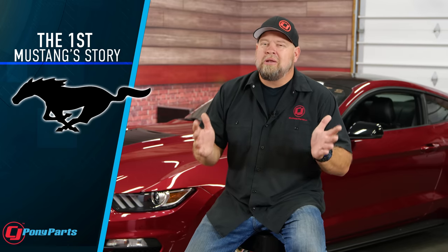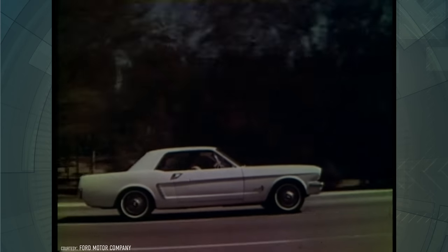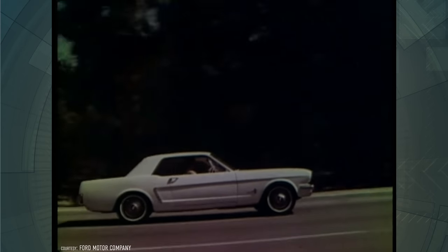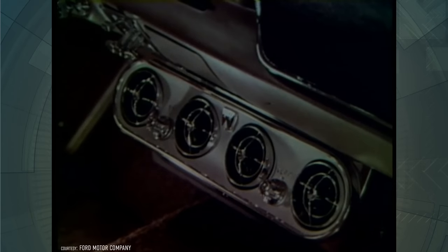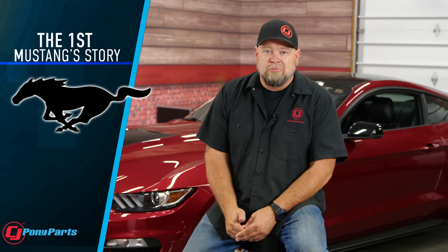This next one might not be a surprise to a lot of you, as this story has gone around a lot lately. The very first Mustang — serial number one — was actually sold by mistake two days before the Mustang was launched. It was sold to a pilot in Newfoundland by a dealer who was supposed to use that car as a demo, but was talked into selling it. Years later, thankfully, Ford was able to make a deal with this gentleman and brought the car back.